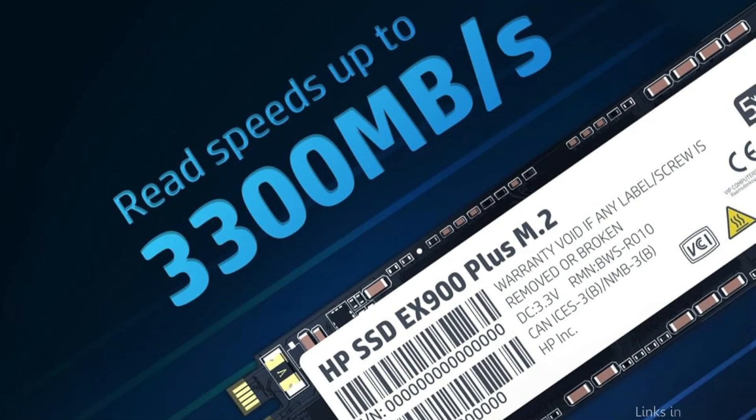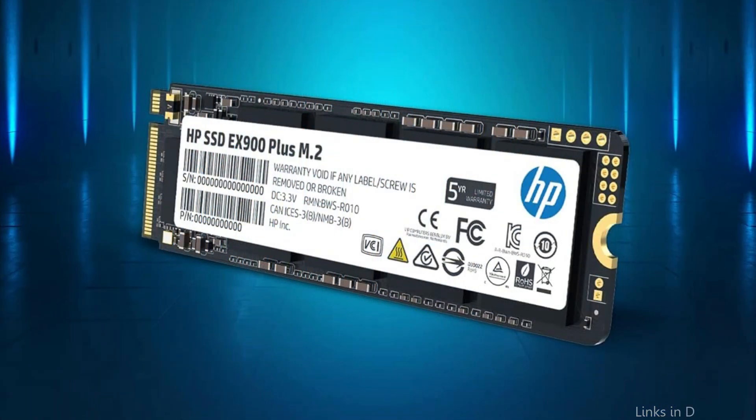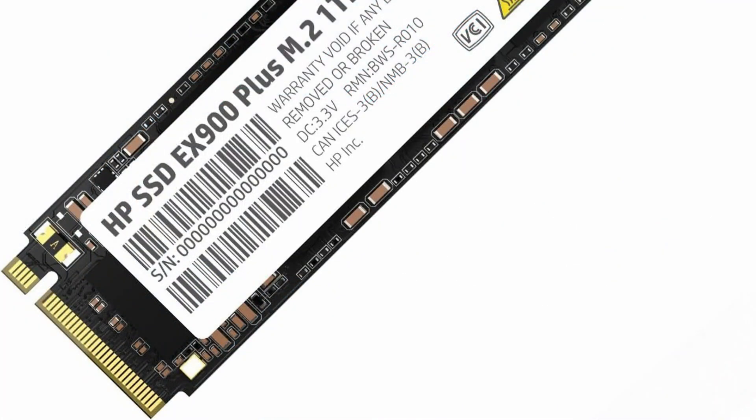It has amazing performance thanks to its 4-channel PCIe 3.0 master control and support for the NVMe 1.3 protocol standard. Up to 2700 MB per second can be written and 3300 MB per second can be read. This significantly increases system responsiveness, cuts down on wait times, and quickens game loading.